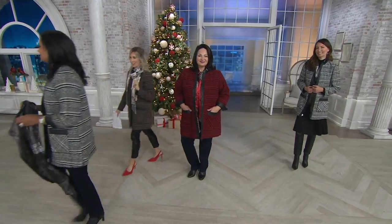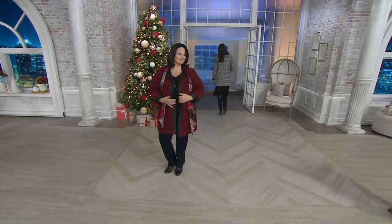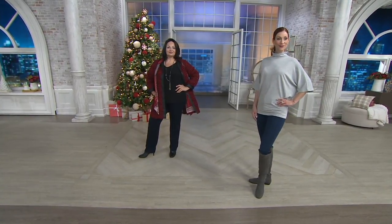Love this jacket. For the transitional months, this is a great weight. If you're in Charleston, like Lena, it's a great weight. I wouldn't say it's a full winter coat — it's definitely not. It's not just outerwear; you can wear it as a layer indoors as well. Really versatile.